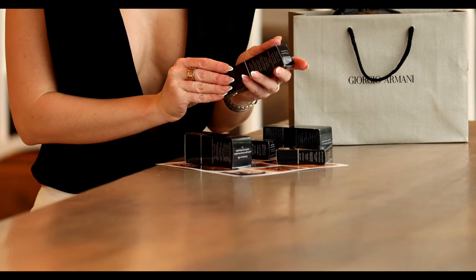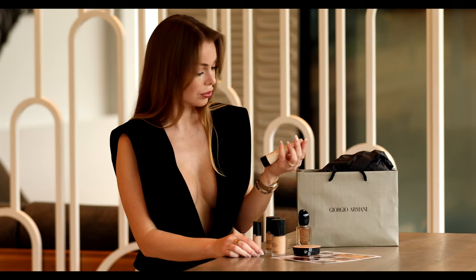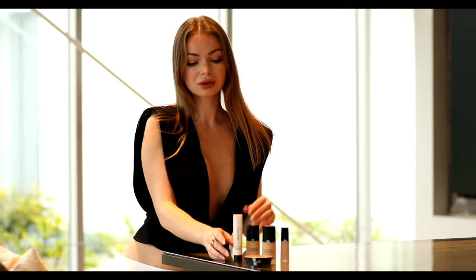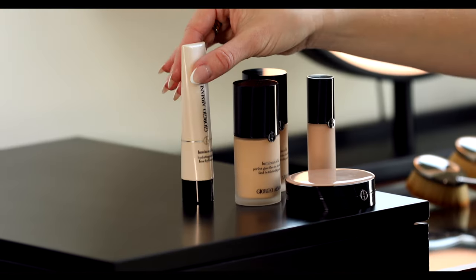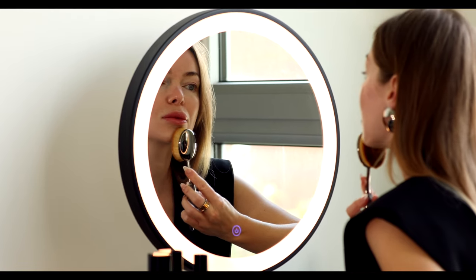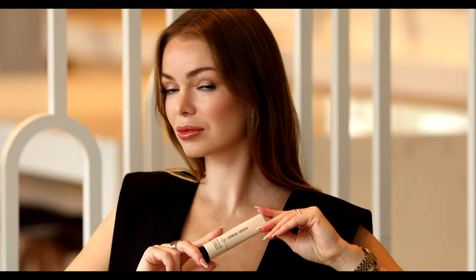I'm excited to try this hydrating primer for the first time. The Luminous Silk hydrating primer combines a skincare and makeup formula for a radiant makeup look and improved foundation application. This radiance-boosting face primer is infused with shea butter and is suitable for all skin types.